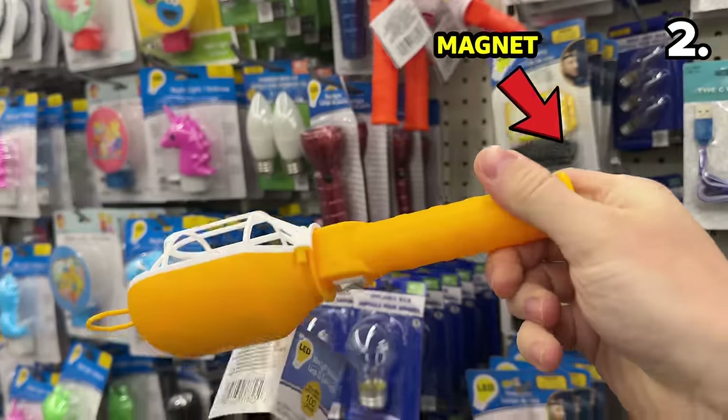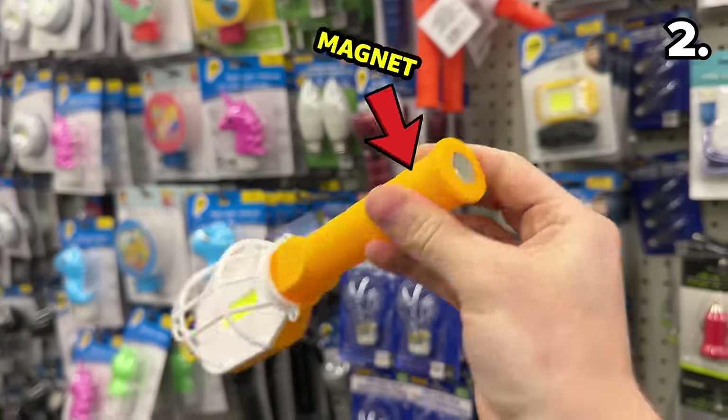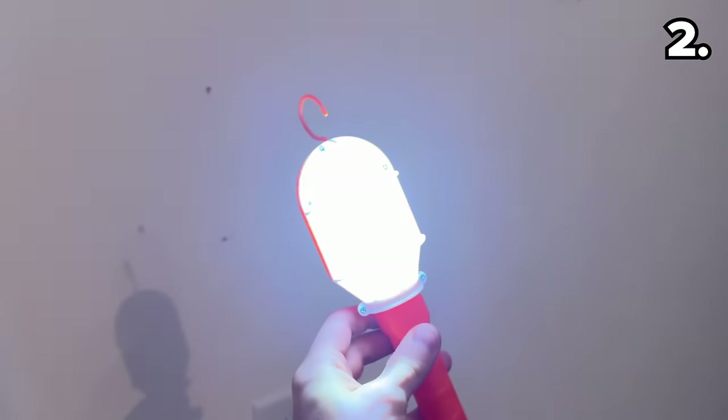This work light with magnet continues our enlightening theme. It could attach to anything from a garage door to the hood of a car, making it a great emergency gadget.